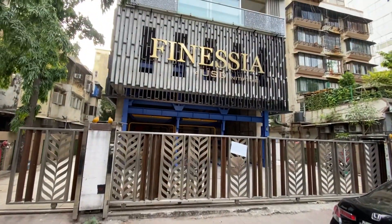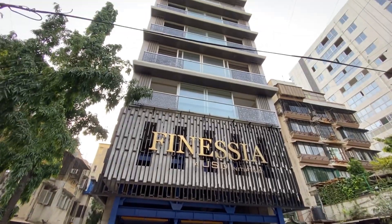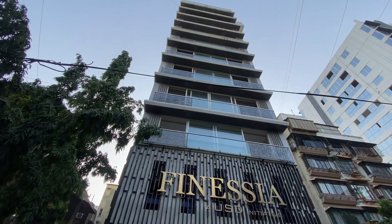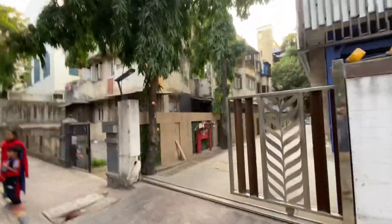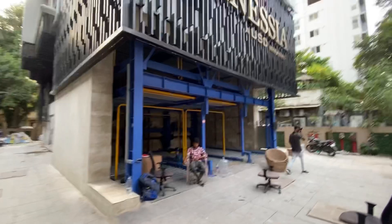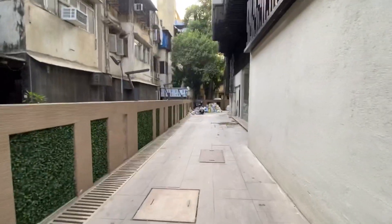Hello everyone, today we are in Bandra West to present you Phoenicia by Shanti Construction — a nine-story extravaganza and a magnificent residence. The elegantly designed elevation makes it look no less than a piece of art. We are just entering this beautiful building.